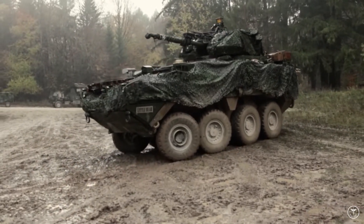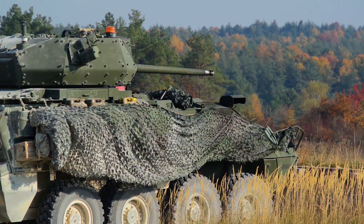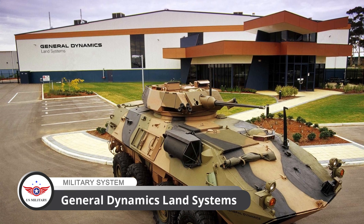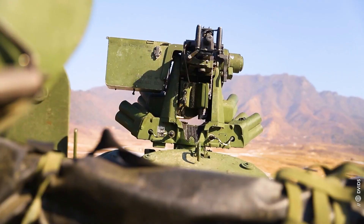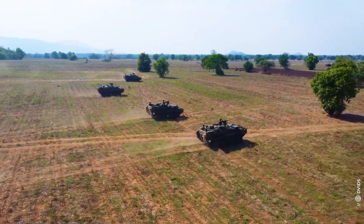The Stryker is a family of eight-wheeled armored fighting vehicles that was first made in the early 2000s. It was developed by General Dynamics Land Systems and is based on the General Dynamics LAV III, which is a modified Piranha III built by MOWAG of Switzerland.